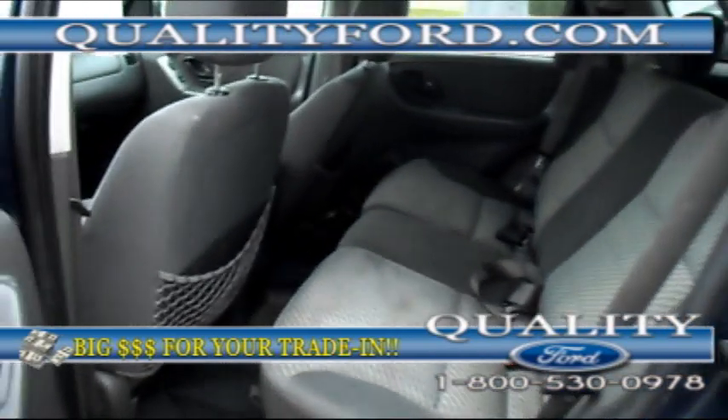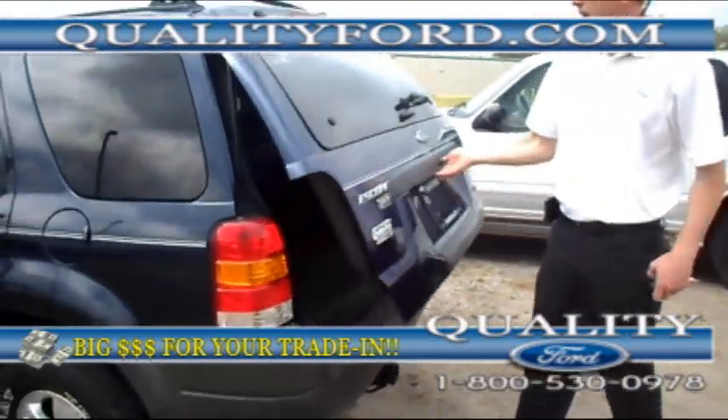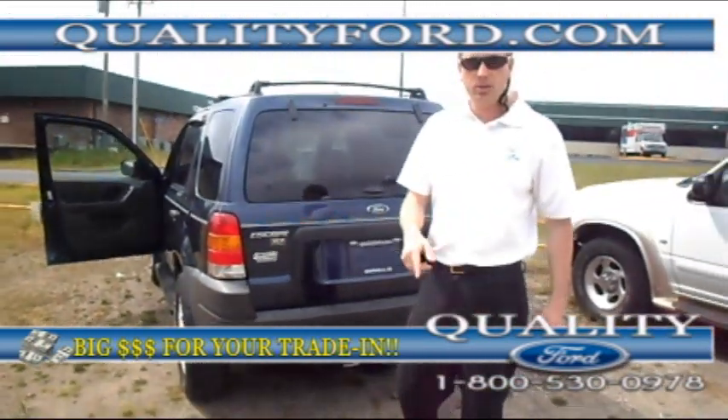Seats three in the back — just a little SUV, five people total. We've got a little bit of storage room back here, enough room to throw your groceries. You can lay the seats down. Also has a little tow package.